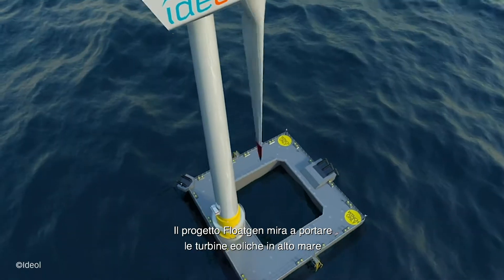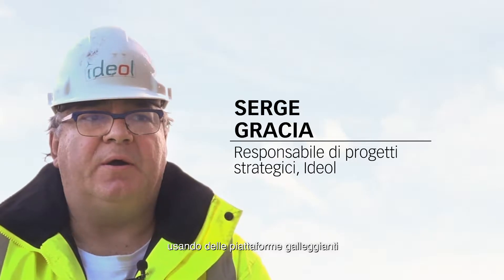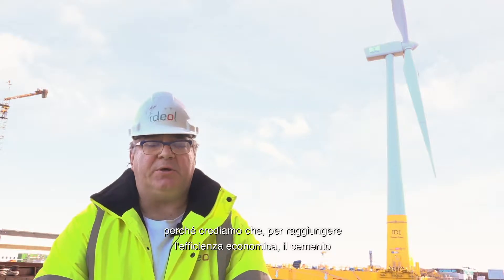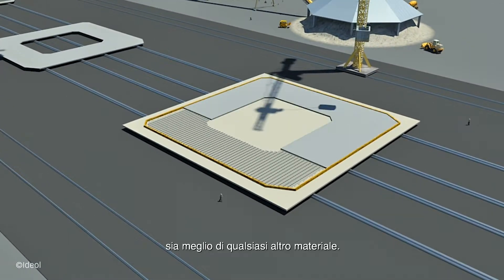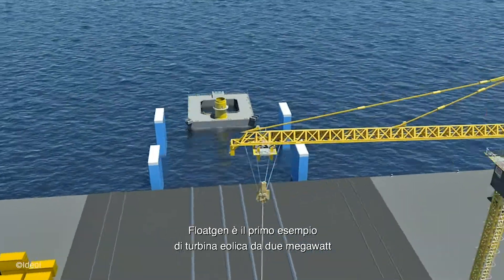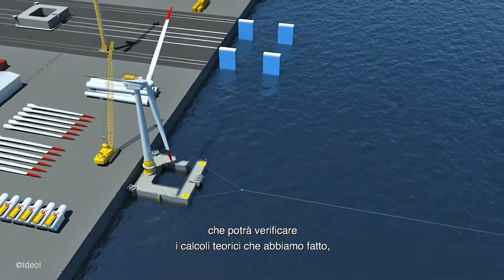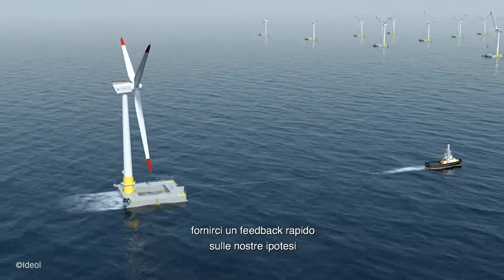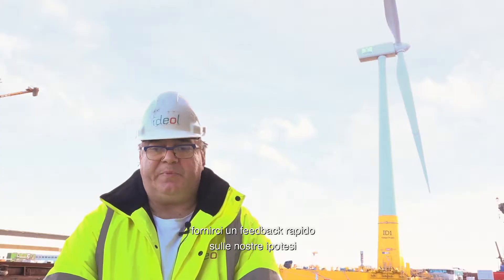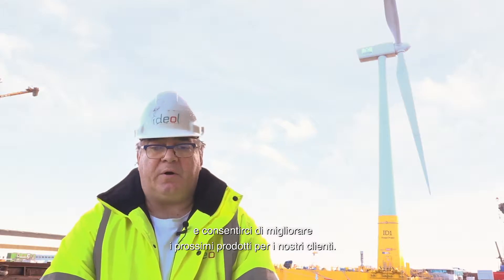The FloGen project aims to bring wind turbines offshore using floating platforms, because we believe that with concrete we can reach cost efficiency better than with other materials. FloGen is the first demonstrator with a 2 MW wind turbine to check all the theoretical calculations we made and to have quick feedback on our hypothesis, to improve the next design we made for our customers.